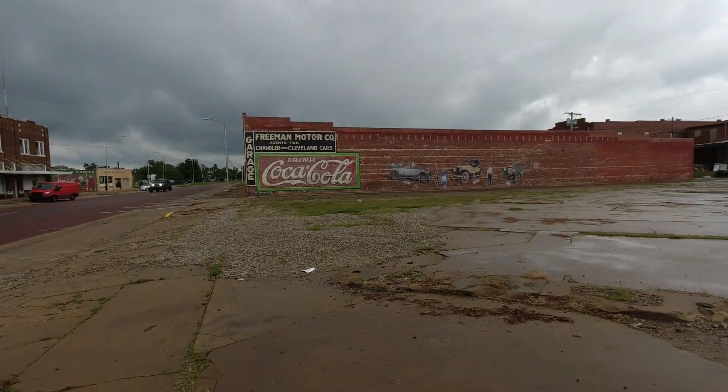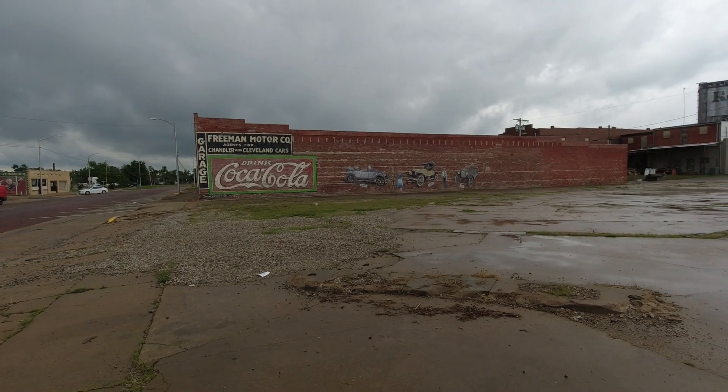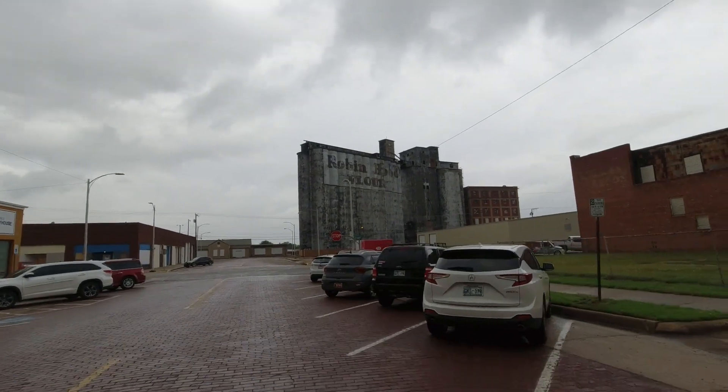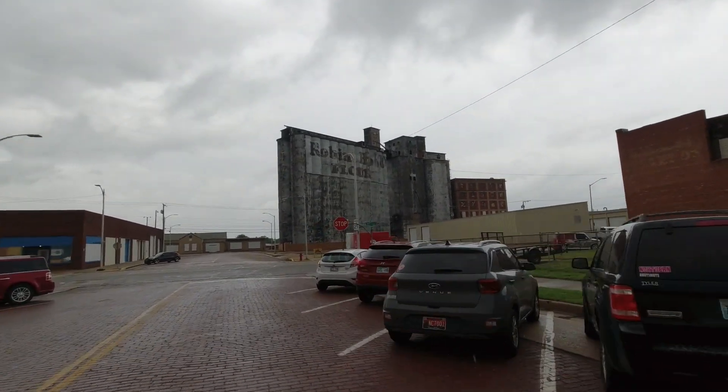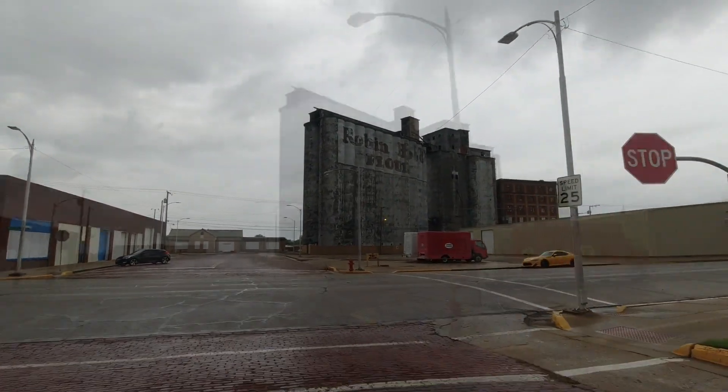And we've got some nice old signage. Freeman Motor Company. Chandler and Cleveland Cars. Robin Hood Flower Company, if you can read that in the picture. Looks like it's been shut down for a lot of years.